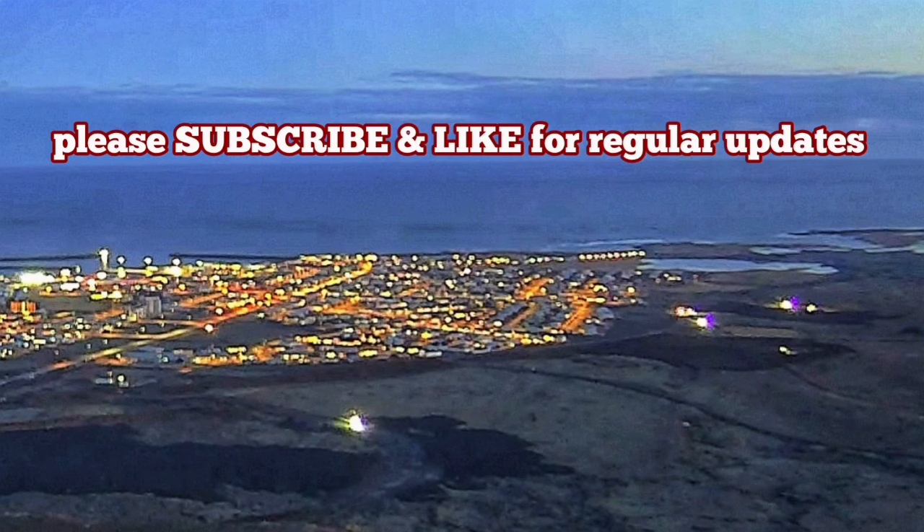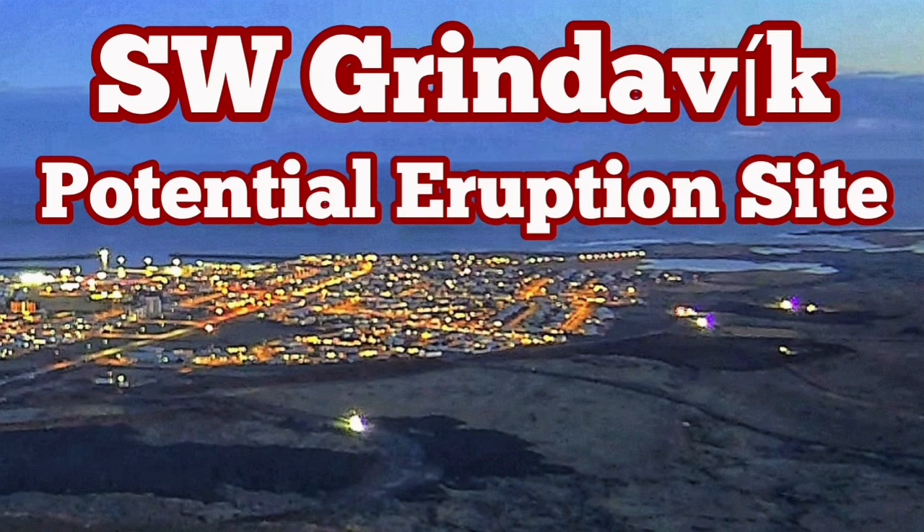I have several videos about how to build defensive walls and berms around Grindavík. This is probably one of the best ones — watch it for more detail.